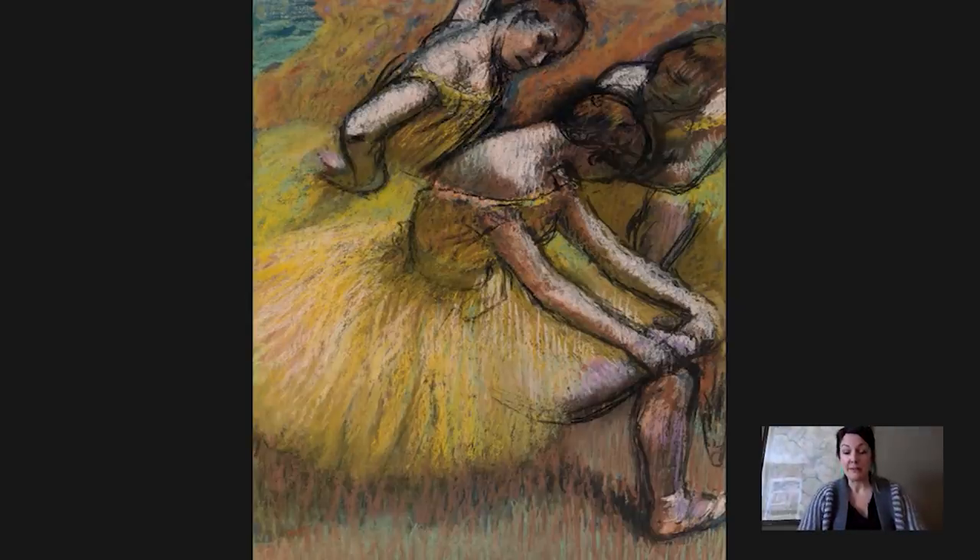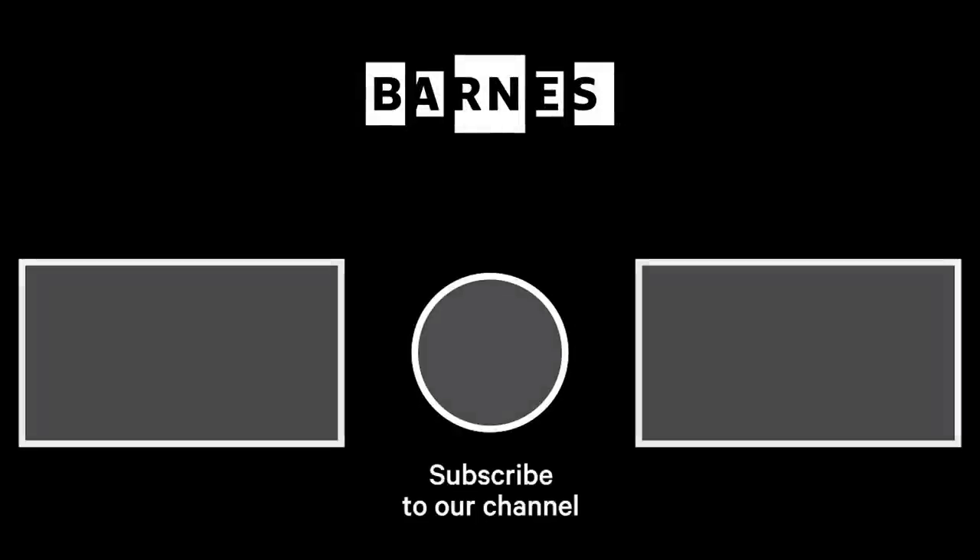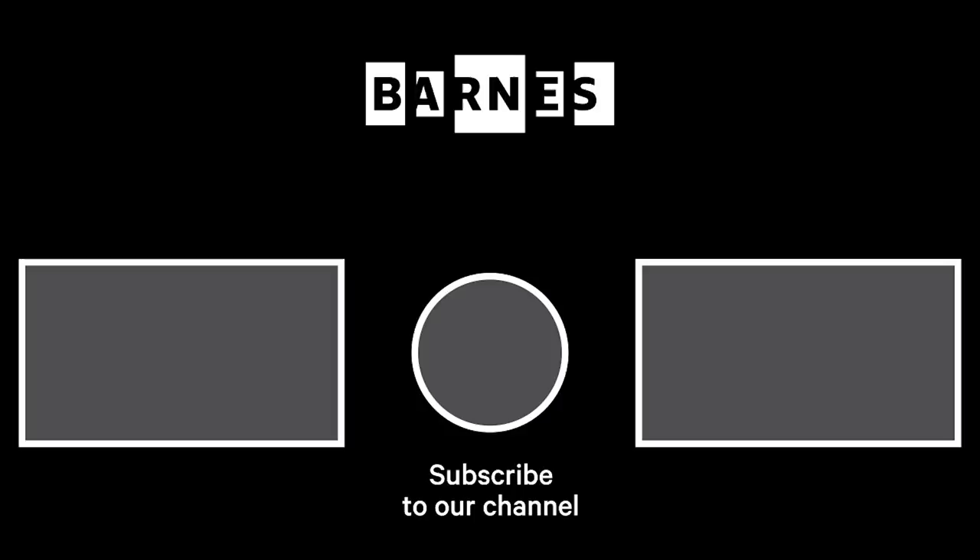That wraps up Barnes Takeout for today. I hope you enjoyed it. Please subscribe to our YouTube channel and feel free to leave a comment — we love hearing from you.